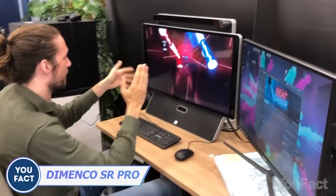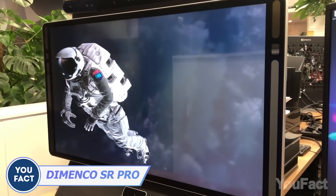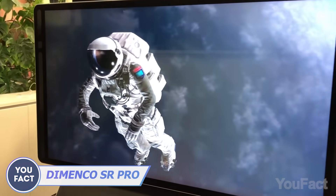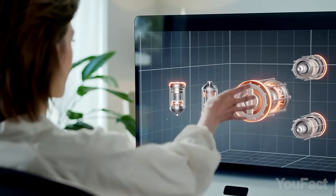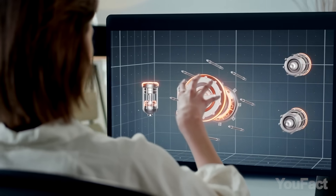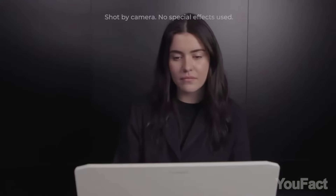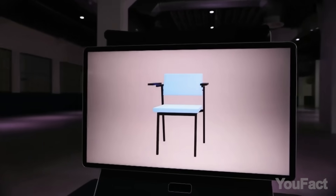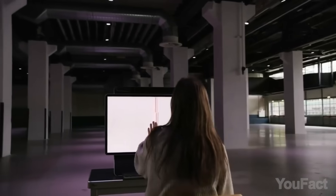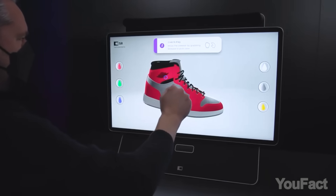Throw out your VR and controllers and step into a whole new dimension with the Dimenco SR Pro Monitor. This state-of-the-art display brings your content to life with stunning depth and volume that you can experience without any clunky wearables. With SR core eye-tracking technology and face recognition algorithms, you can easily interact with spatial form content and explore 3D objects from every angle. Boasting up to 8K resolution at 60 frames per second, you can switch between 2D and 3D views with ease. Don't just watch your content — experience it.